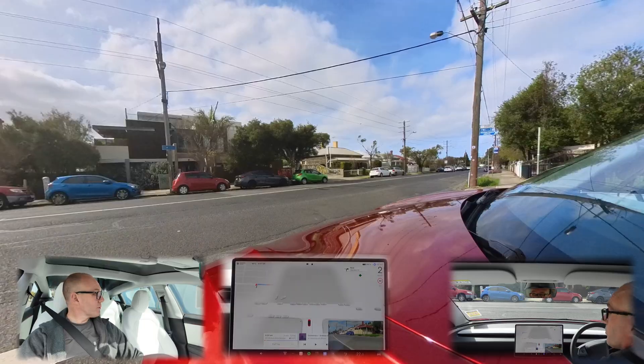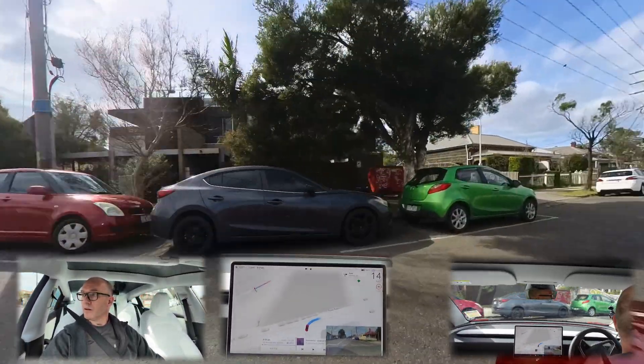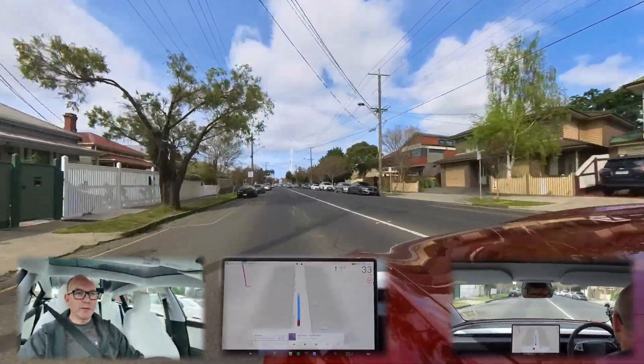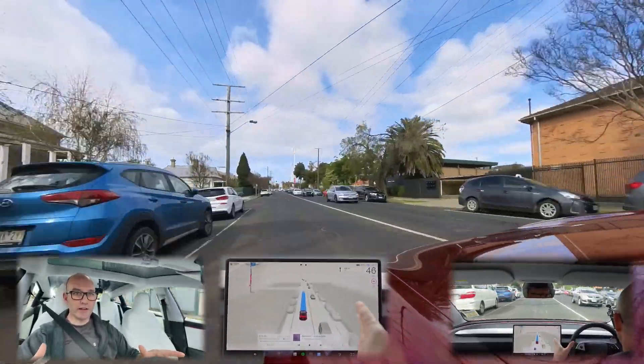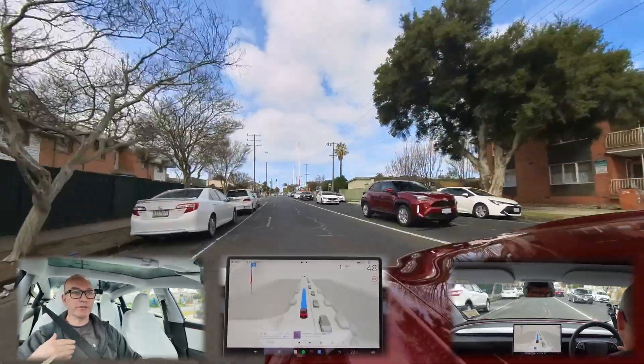Unprotected left and right — I can barely even see. I'm going to give it a push because there's nothing coming. There was absolutely nothing coming there. So fascinating how it didn't creep forward to see that itself. I had to actually press the accelerator to make it go.